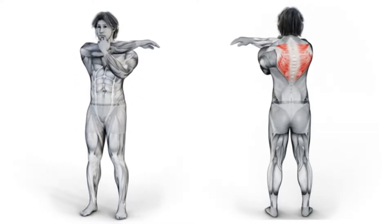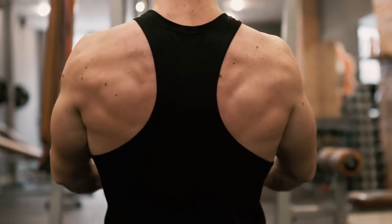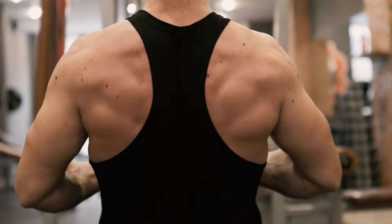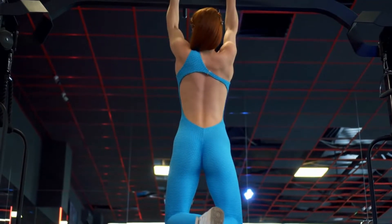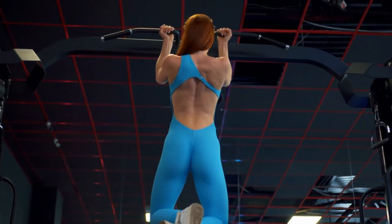Have you been looking for a classic exercise that can help you get a well-sculpted wider back? Do you dream of a V-taper look where your upper body is proportionally wider and bigger compared to your waist? You're at the right place. In this video, I'll tell you the 8 best exercises that will help you achieve a bigger and wider back fast.